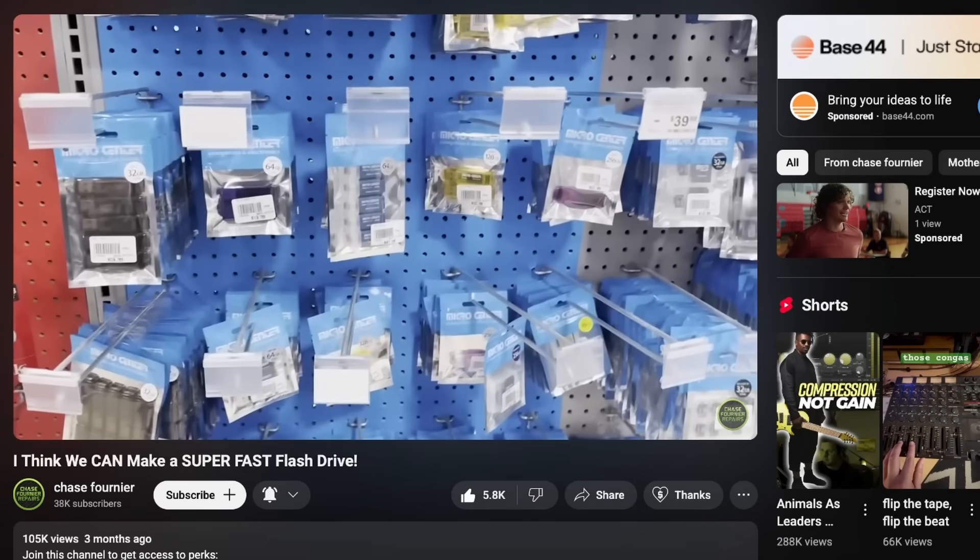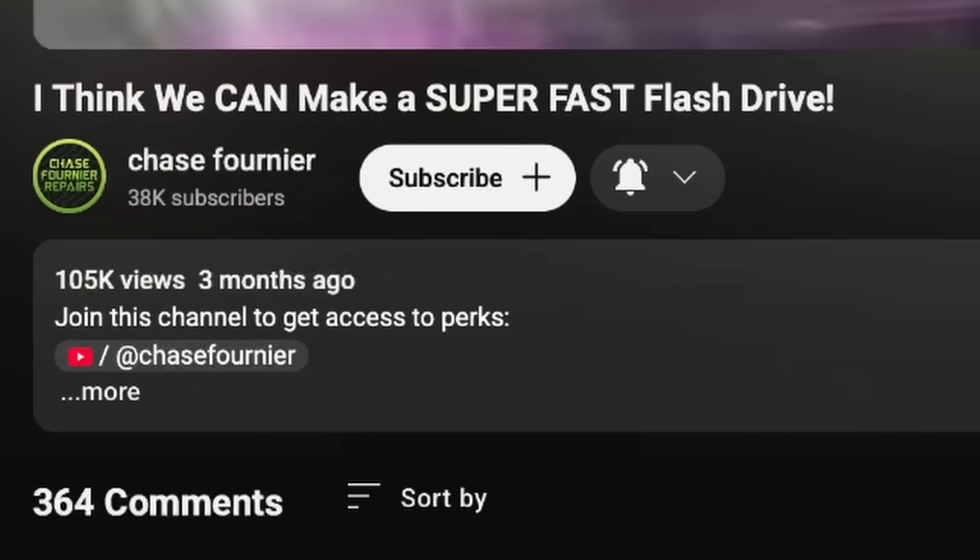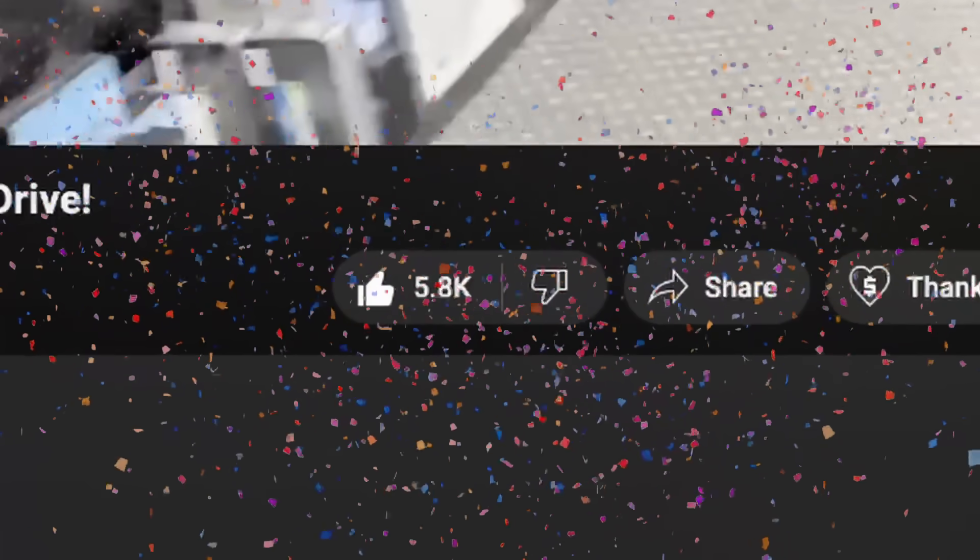So I have set out on a mission. I posted a video around three or four months ago about the Micro Center flash drive and the fact that it was really slow and just not very good. That video did over a hundred thousand views. At the end of that video I said if it gets 500 likes I would make a one terabyte flash drive — and you guys did 5,000.